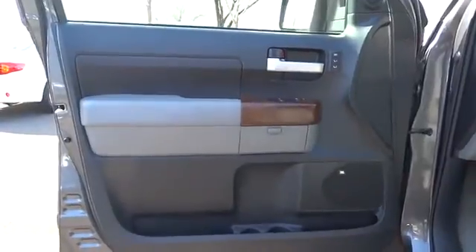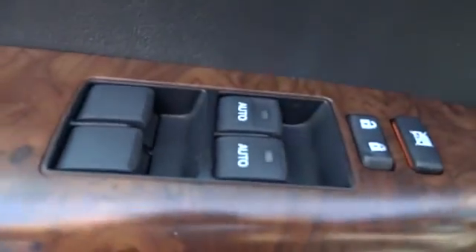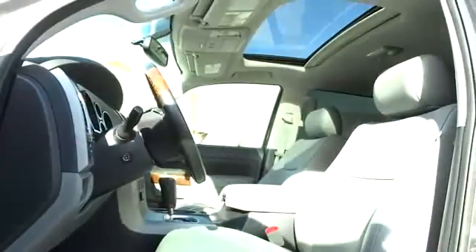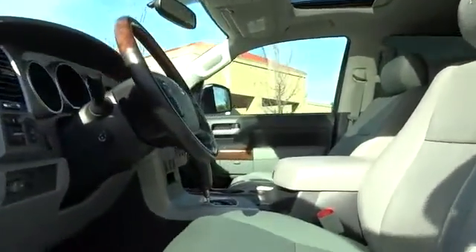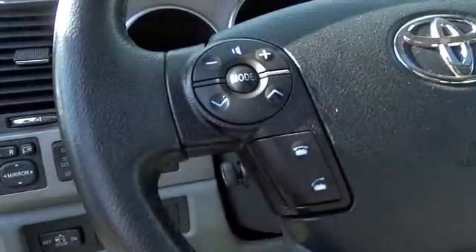This vehicle has less than 80,000 miles. Here are some of this vehicle's great options: stability control, anti-lock braking system, traction control, power passenger seat, steering wheel audio controls, CD changer, power steering, adjustable steering wheel, driver airbag, aluminum wheels, auto dimming rear view mirror.